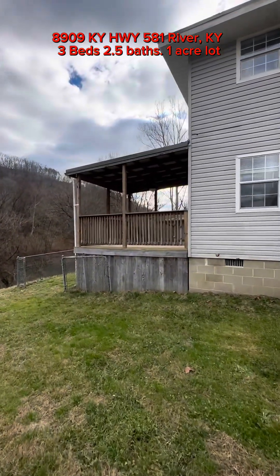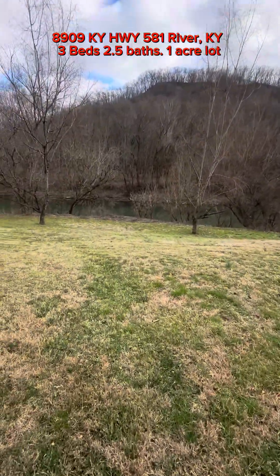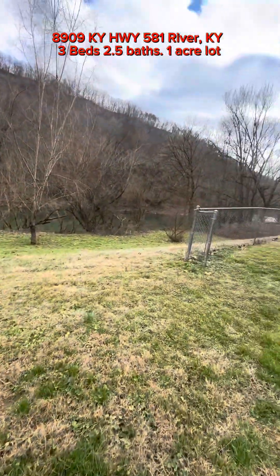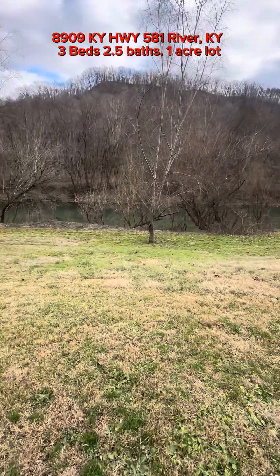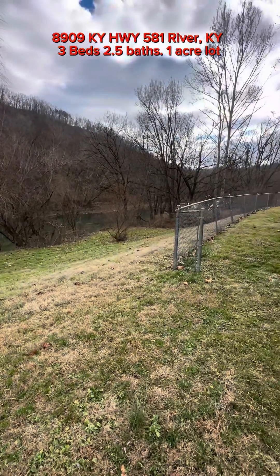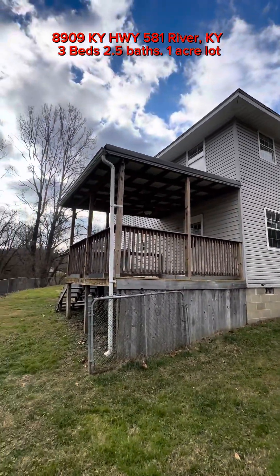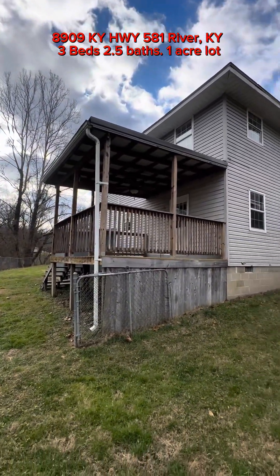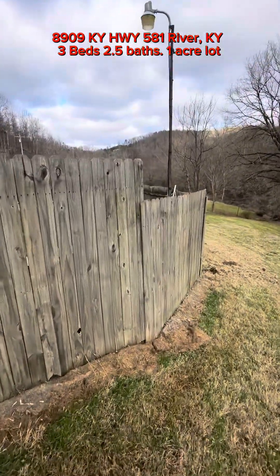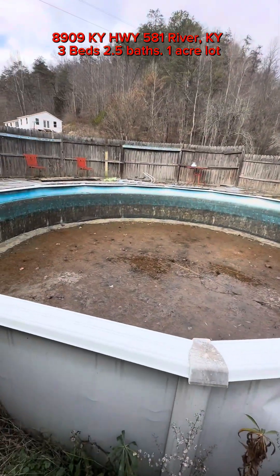You've got one acre with this, and I assume that includes the riverbank and all. This is in the flood zone — I think. I'm not sure. I have tried to look it up on FEMA maps and it shows in a flood zone. But somebody told me this house has never been flooded. That doesn't mean it's not in a flood zone, it just means it's never been flooded. And this right here is the pool — he's drained it already.